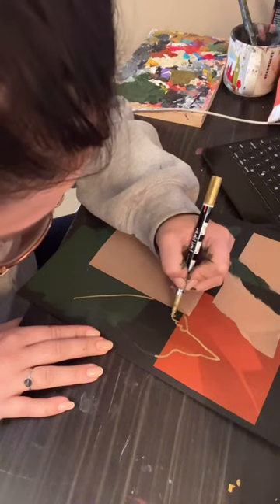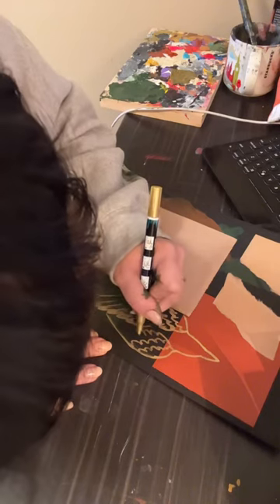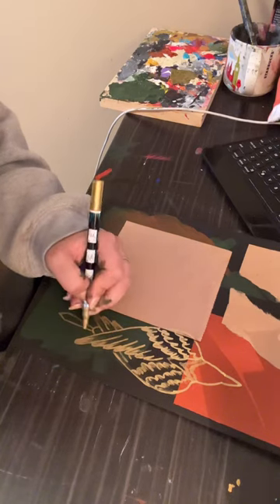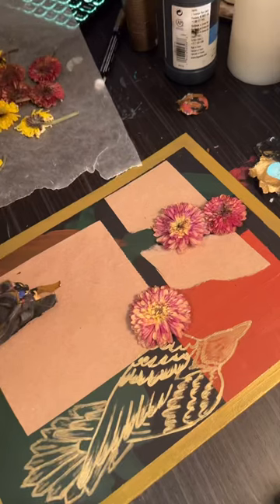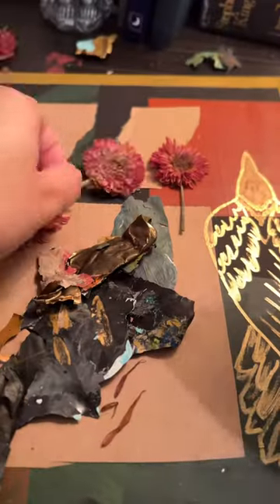Which I thought turned out really cool, and that then kind of led itself into me using a crow theme throughout the rest of the project. I used some old leaves that I had to kind of put together, and then I added some cool quotes from a book I like just to fill in some space. I just like the way that words look on a canvas like this.